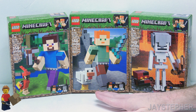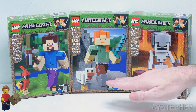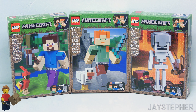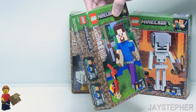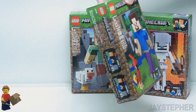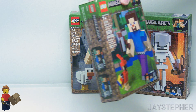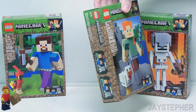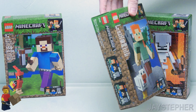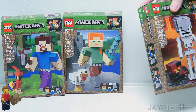Now I did get three more Minecraft sets. These weren't my most desirable sets to collect, but they were given to me and I'm very thankful. On the far left we have the Minecraft Big Fig Steve, set number 21148. The next one we have is Alex, and this one is 21149, and Skeleton, and I believe this one is 21150.